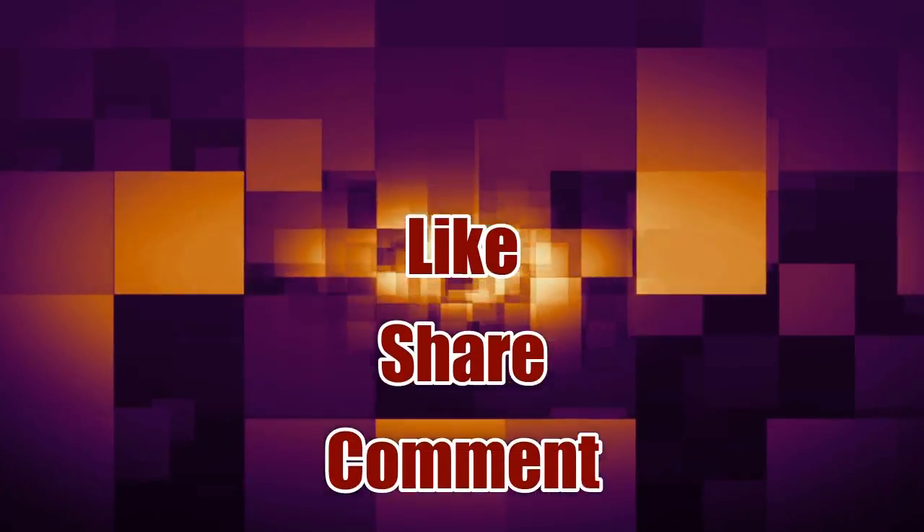That's all for now guys, thanks for watching the video. Do like, share and comment on the video, and please subscribe to my channel for more such videos. Bye for now.